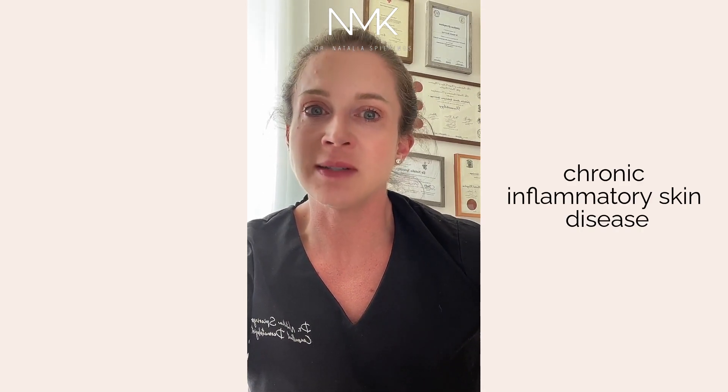Psoriasis is considered a chronic inflammatory skin disease. Chronic means it's almost certainly going to be lifelong. Inflammatory means there's inflammation associated with it, so the skin is red and flaky. It tends to look in most people like red, thickened, scaly plaques that occur on the elbows, the fronts of the knees, and other parts of the body — often the lower back. It can also affect the scalp and come off as big flaky chunks of skin.